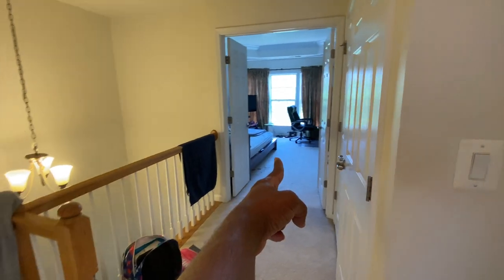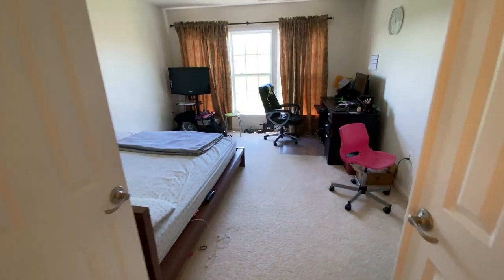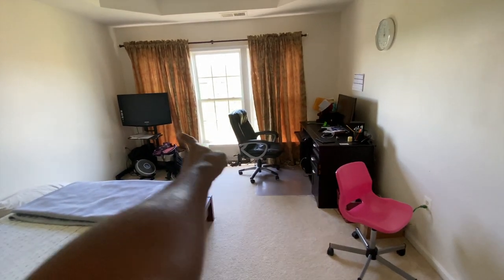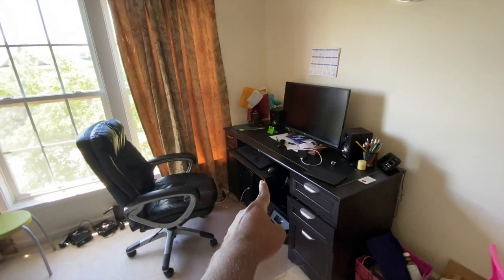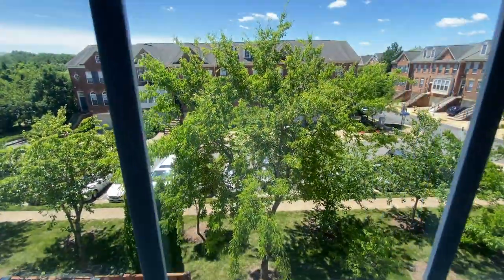And this is the master bedroom — my bedroom. I have a queen bed here. I have a TV, I never use it. I have a computer — this is where I do most of my work — and there's a window down here.